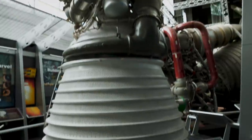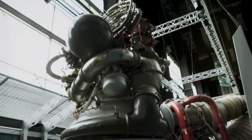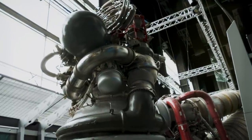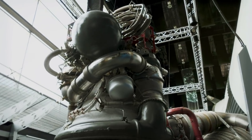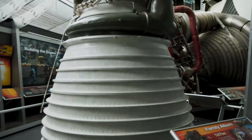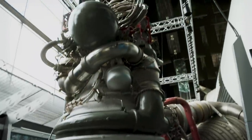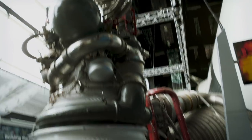This right here is a J2 rocket engine. On the Saturn 5, there were different stages — it wasn't just one rocket blasting them all the way to the moon. On the second stage, you'd have five of these engines. And then on the third stage, there would be one of these engines that would propel them on to their destination. Pretty fascinating.